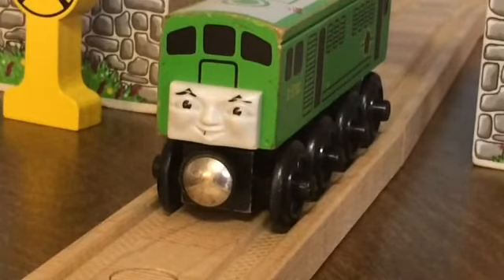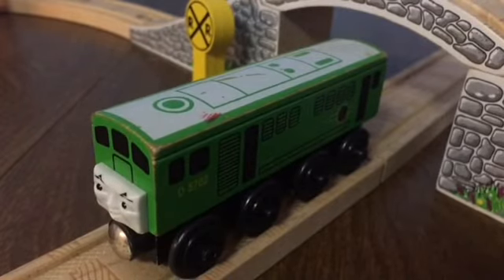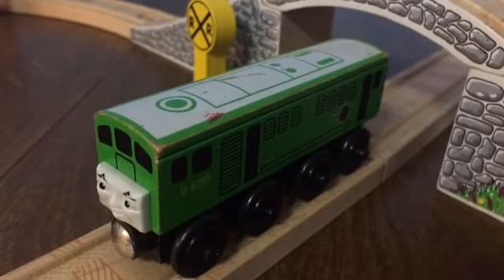He's a kind, wise diesel engine — something that you don't see from many diesel engines that have been introduced in the show so far. The model itself may look like just a green block of wood, but once you look closely, you can see all the detail and love that was put into making this, unlike a lot of modern merchandise.